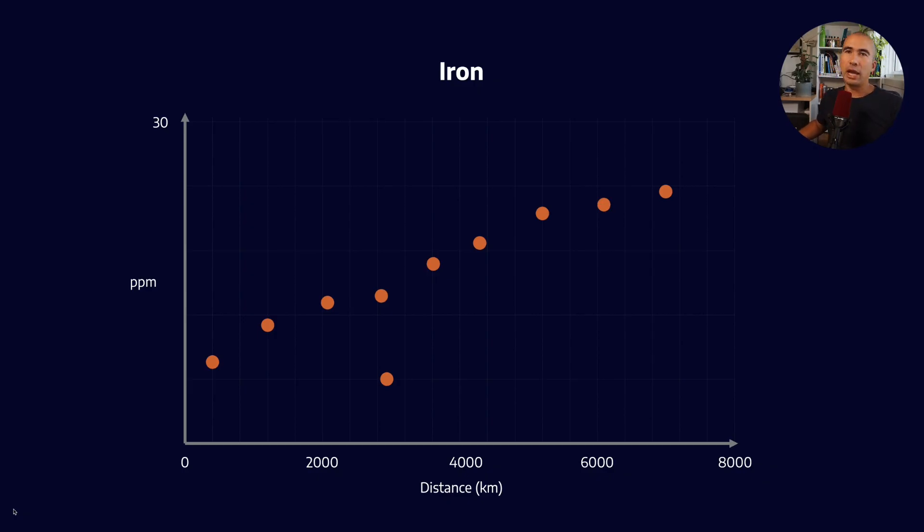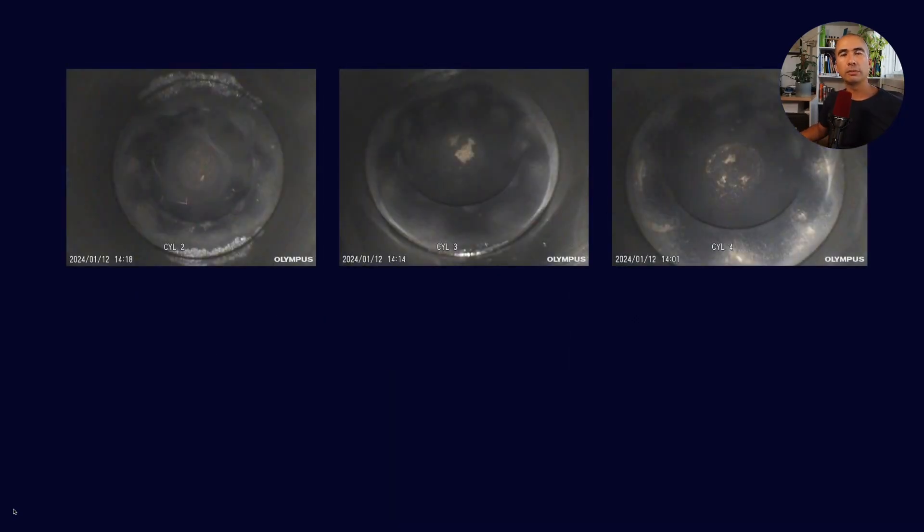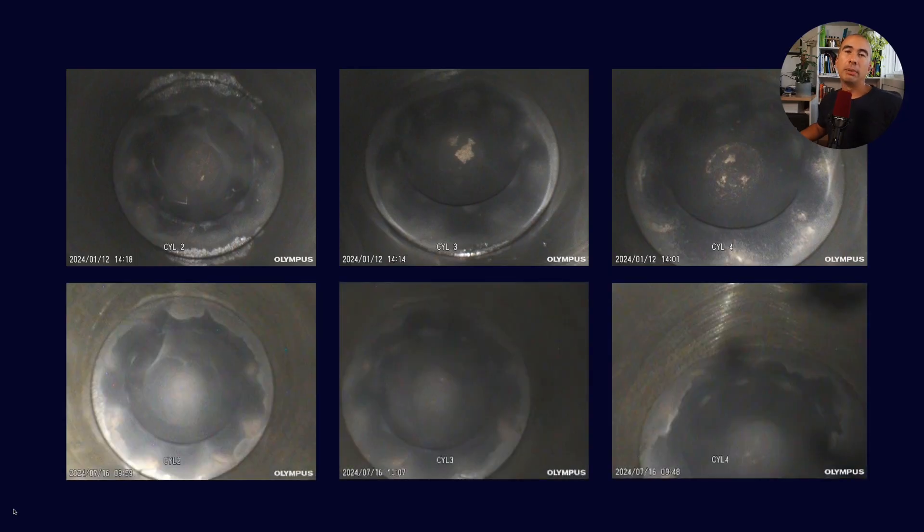Finally, you need to verify the engine itself looks good through a boroscope inspection. On the top row, you can see the condition of the cylinders when the vehicle was received — not too bad. In the lower three pictures, after the Neol oil was used, we do see moderate improvement in engine cleanliness. Overall, I would say the results of this test, which mimic the real world, are very encouraging and a really good sign that this oil formulation is headed in the right direction.